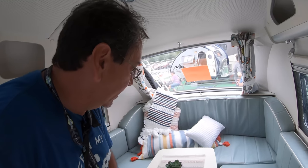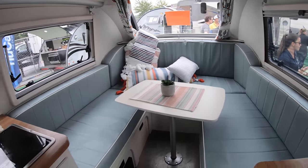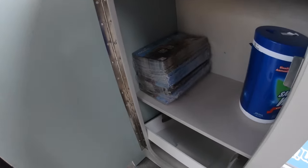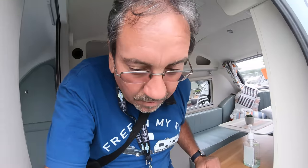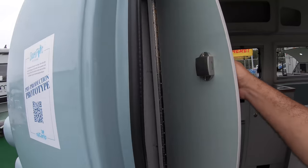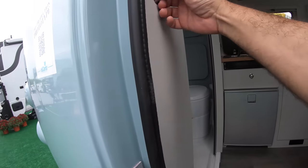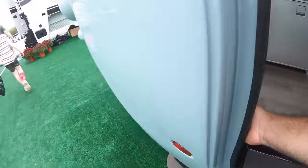And then of course this U-shaped dinette that will turn into a sleeping area. Here we have some storage. It would be good to know the weight and that kind of thing, but since this is a pre-production prototype, we even have a wardrobe closet here with the lights. I don't think the battery's on.